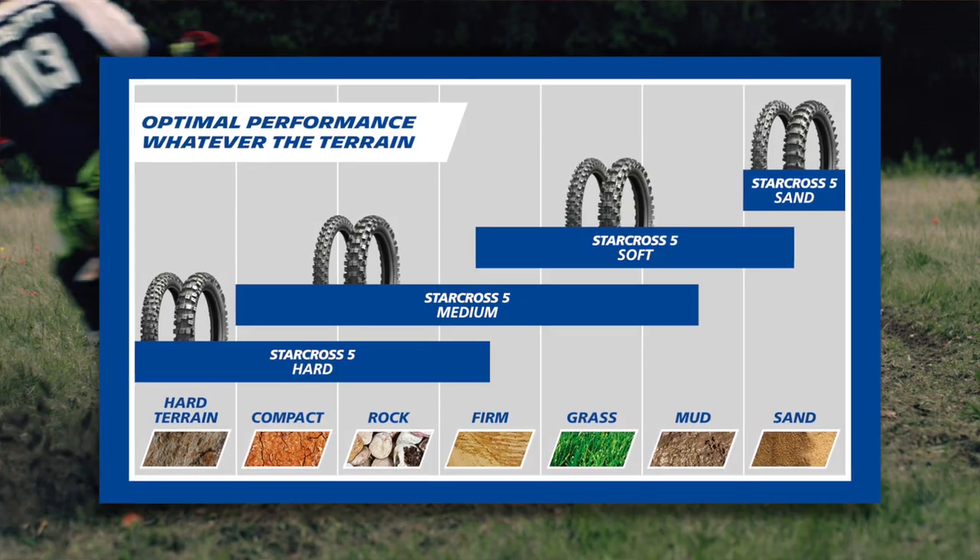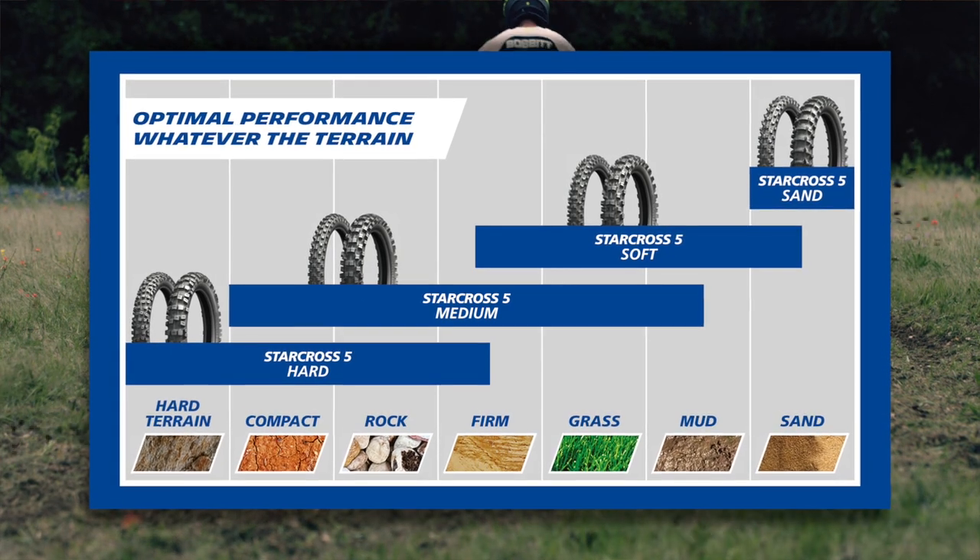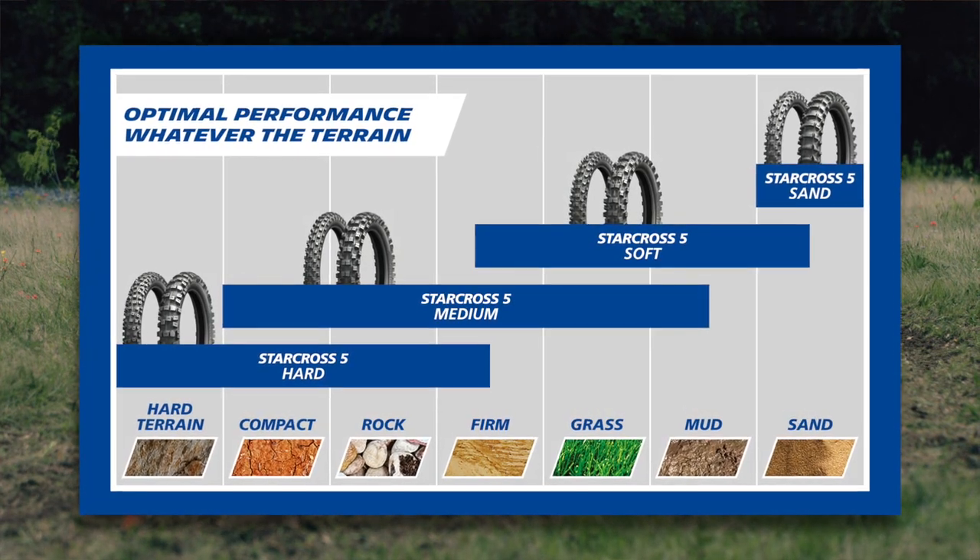There are so many tire brands out there and so many options within each one of those, it can get a little confusing when choosing what tire to run for your application. At Michelin we've tried to simplify that by creating the Michelin StarCross 5 range, where the tire name corresponds to the riding conditions: the StarCross 5 Hard, Medium, Soft, and Sand.